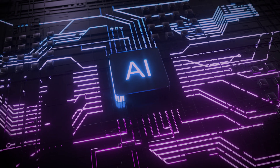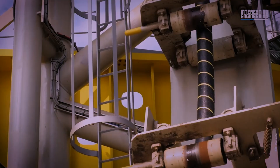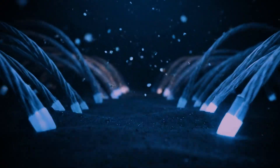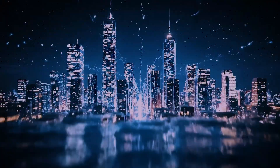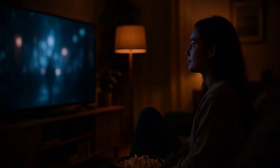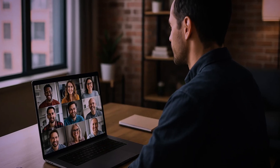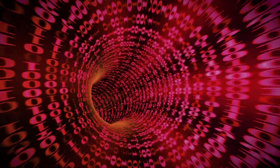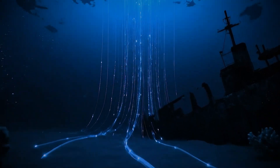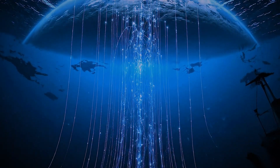From the first crackling telegraph messages to the AI-driven world of today, this silent network of undersea cables has been the invisible force connecting humanity. It's a testament to human ingenuity — an engineering marvel hidden from sight, yet woven into the very fabric of our modern lives. The next time you stream a movie, join a video call, or simply browse the web, take a moment to think about the incredible journey that data is taking, traveling at the speed of light through glass fibers, deep beneath the waves, along the secret, silent world of undersea internet cables.